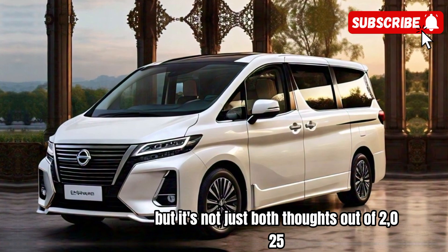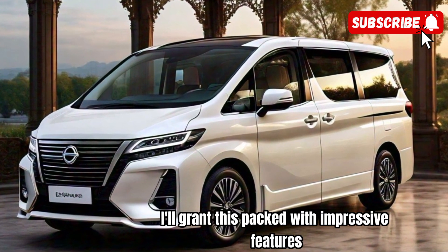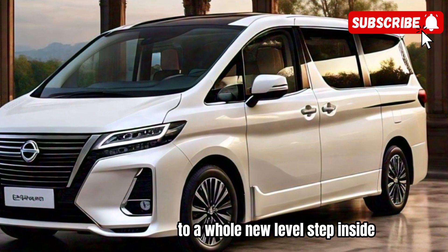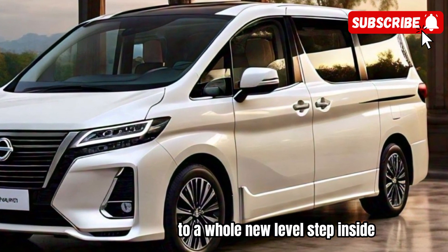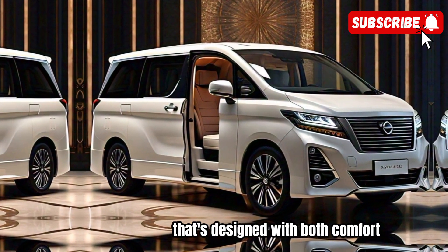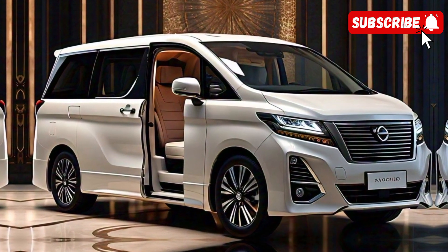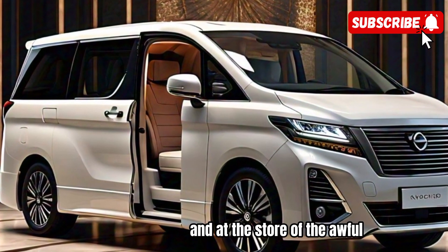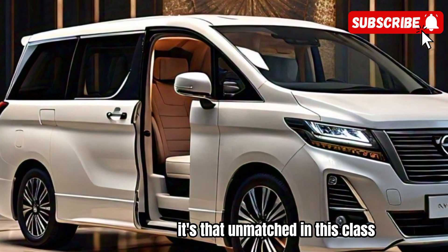But it's not just about looks — the 2025 Elgrand is packed with impressive features that elevate the driving experience to a whole new level. Step inside, and you'll be greeted by a spacious and luxurious cabin that's designed with both comfort and convenience in mind. Premium materials and craftsmanship abound, creating an atmosphere of opulence that's unmatched in its class.